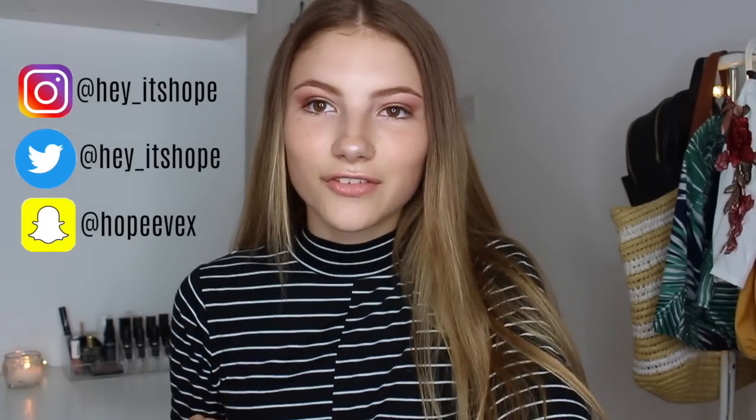Hey everyone! For today's video I have my room tour for 2017. I'm honestly so excited to be filming this because you guys have requested it so much and I'm finally getting around to filming it. My room is finally all together and I'm so happy with how it looks now because it was definitely a room transformation. I hope this gives you some inspiration for your own room. Make sure to give it a big thumbs up, and if you're new, subscribe — we're on the road to 50,000 subscribers!